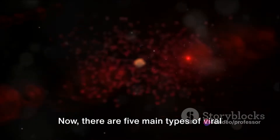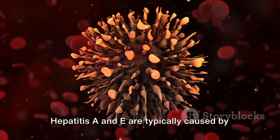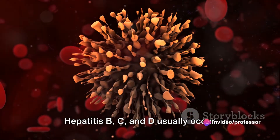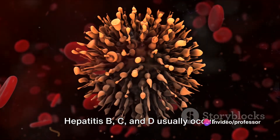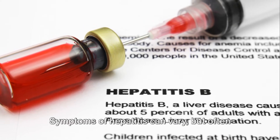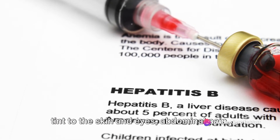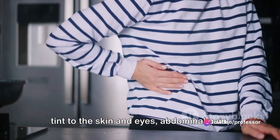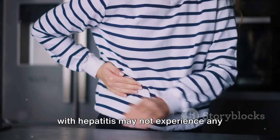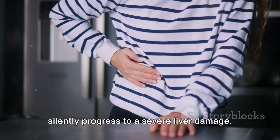There are five main types of viral hepatitis: A, B, C, D, and E. Hepatitis A and E are typically caused by ingesting contaminated food or water. Hepatitis B, C, and D usually occur through contact with infected body fluids like blood or semen. Symptoms of hepatitis can vary, but often include jaundice, which gives a yellowish tint to the skin and eyes, abdominal pain, and chronic fatigue. Some people with hepatitis may not experience any symptoms at all, and the disease can silently progress to severe liver damage.